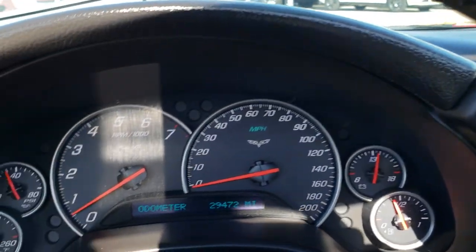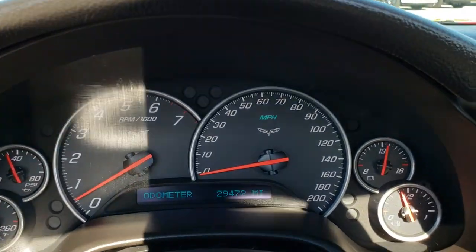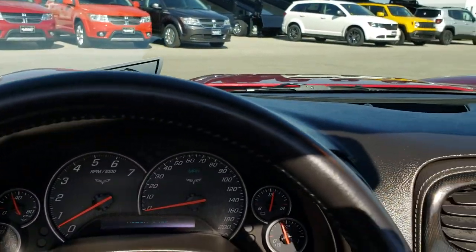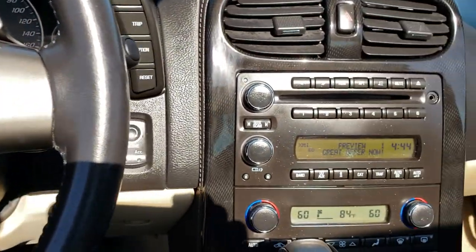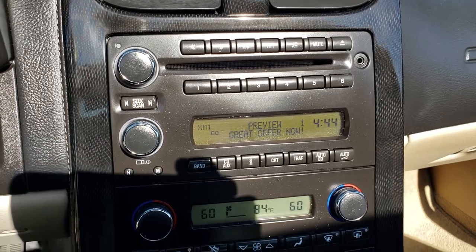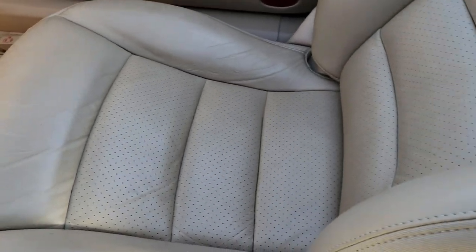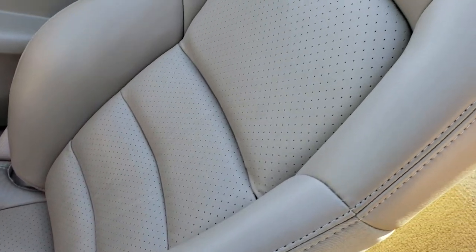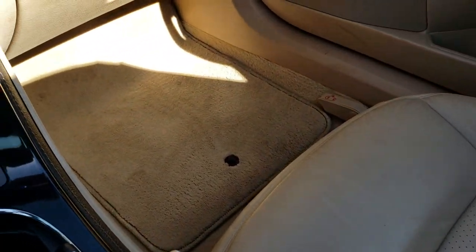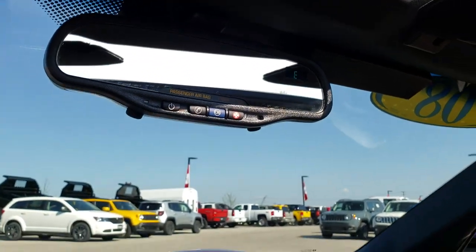As we hop inside, you can see that this car has 29,472 miles. The steering wheel is in excellent condition. It does have an AM/FM Sirius satellite radio capable CD player and dual climate control. This is an automatic transmission. The passenger seat is very clean as well — no rips or tears. Carpeting is nice and clean, and this one does have OnStar capabilities on the mirror.